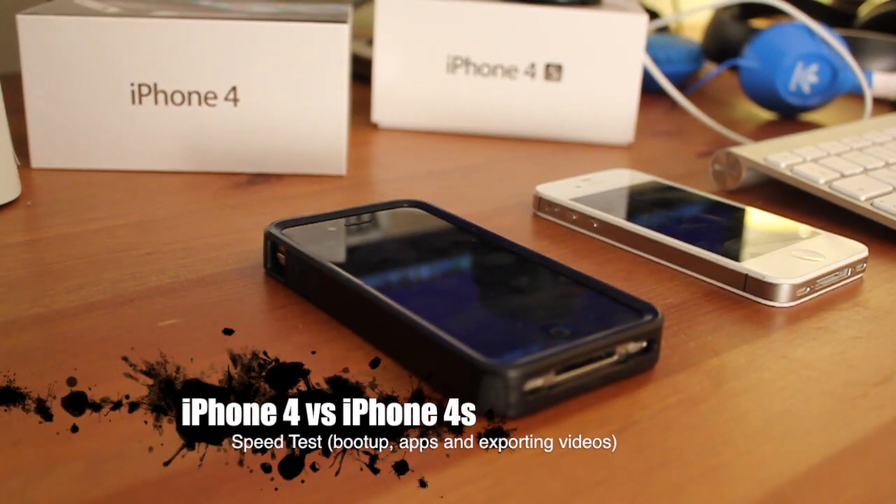Hey guys, how you guys doing? In this video I'm going to do a speed test between the iPhone 4 versus the iPhone 4S.